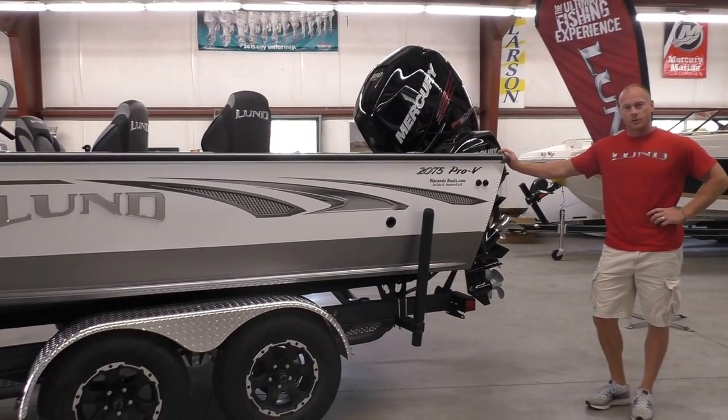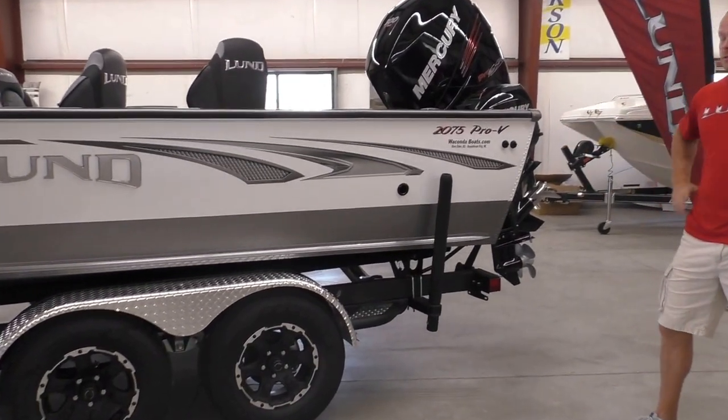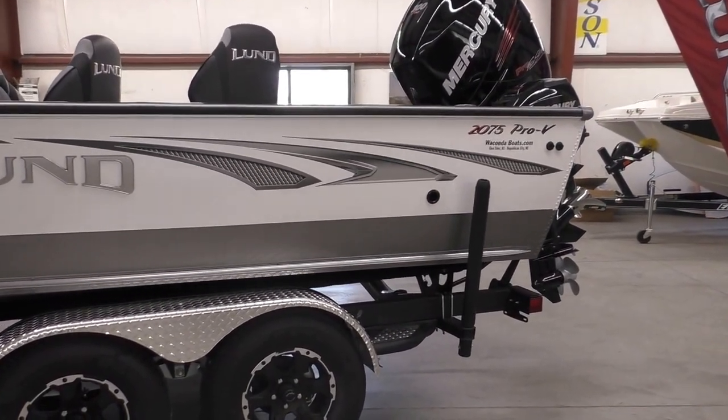Hi, this is Travis with Wakanda Boats here in Republican City, Nebraska.